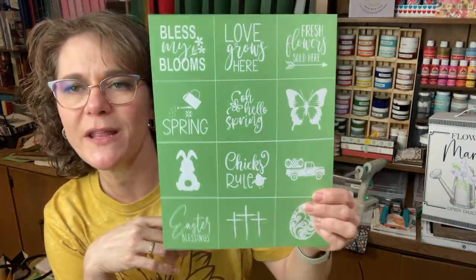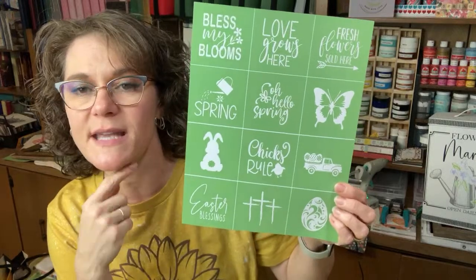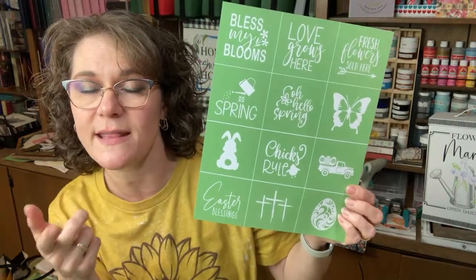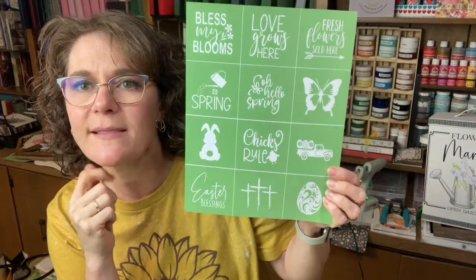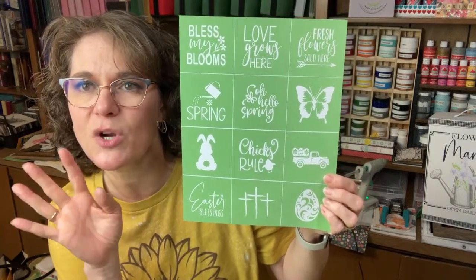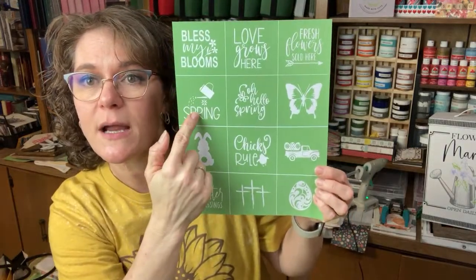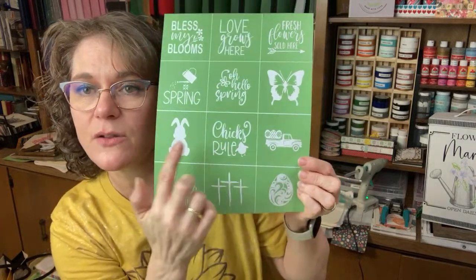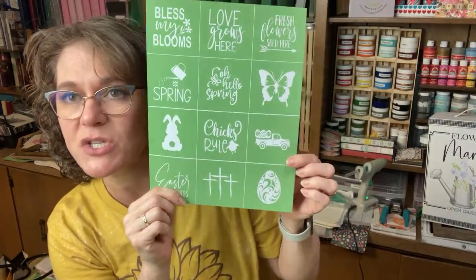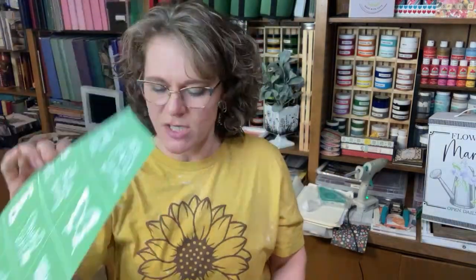The new 2023 Spring Minis are super cute. A lot of the sayings and pictures are different than last year's. I like that there's some more general spring ones — like this whole top row right here and pretty much the whole top half. And then you've got Easter: secular Easter and some religious Easter ones. You get 12 little images on one 8.5x11 sheet.